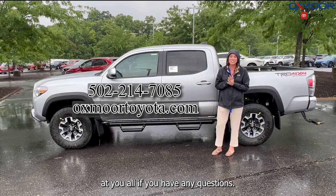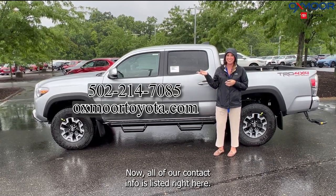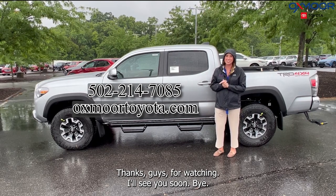If you have any questions, let us know. All of our contact info is listed right here. Thanks for watching — I'll see you soon. Bye!